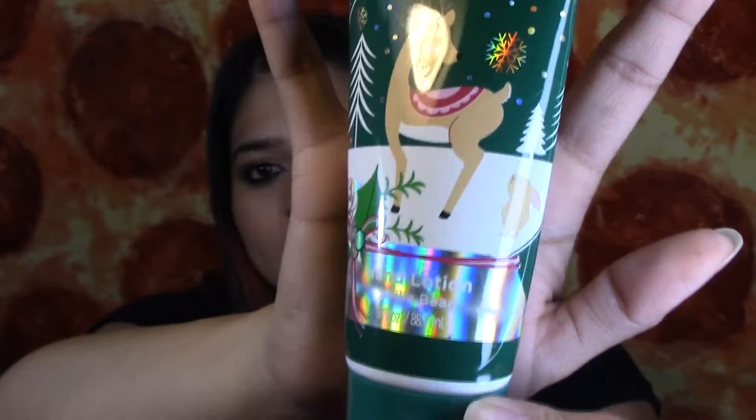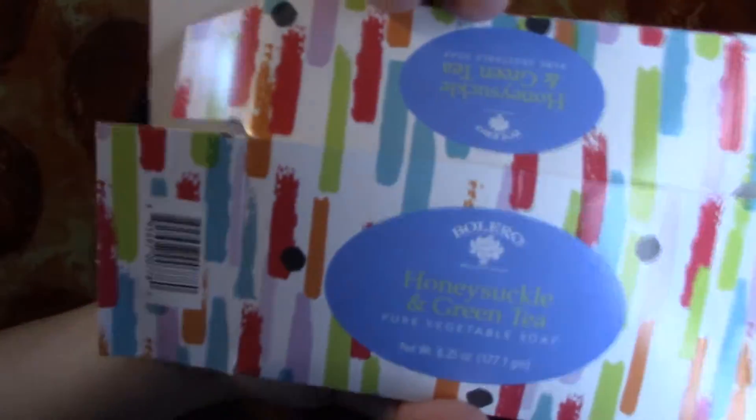I finished this sweet shimmer hand lotion, the Christmas one. It took me a couple of months to finish it — we're obviously in September and I got it during Christmas. I think I got that at Ulta. I also used this Valero Honeysuckle and Green Tea Pure Vegetable Soap. It came in a box and it was a pretty big soap. I didn't really like it because I feel like it didn't lather up as much as other soaps, so I will not repurchase this, but it did smell good.